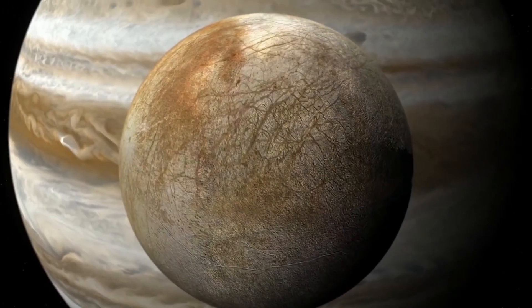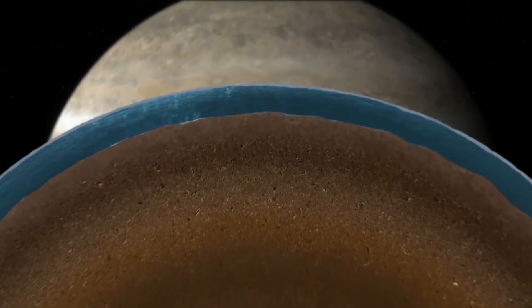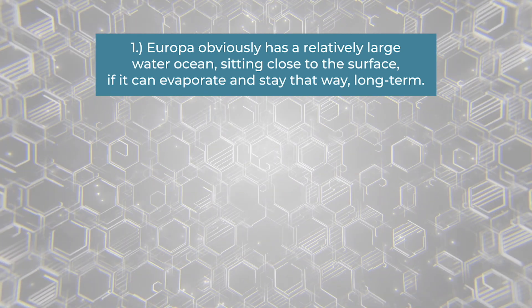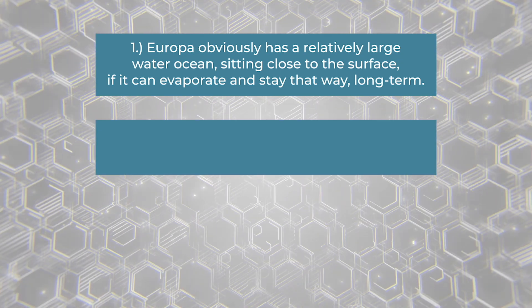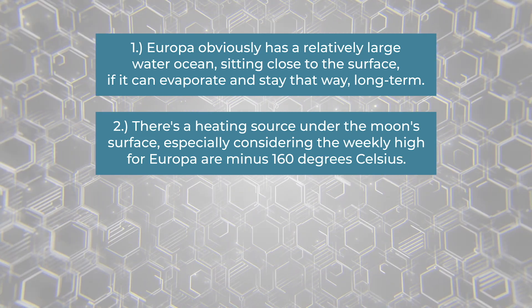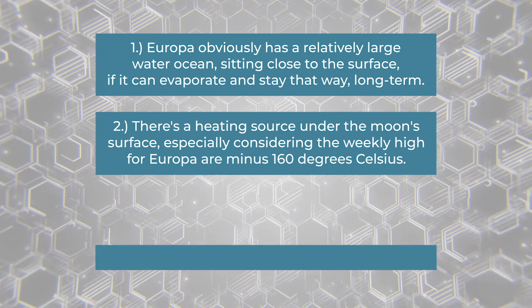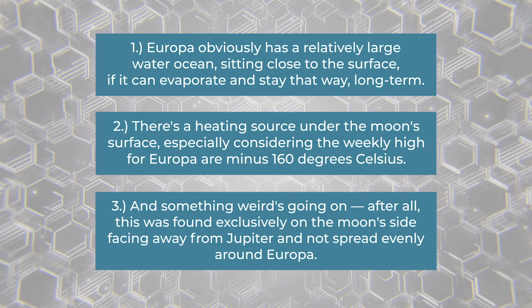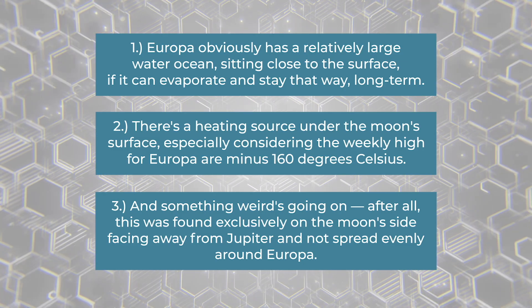This clue supported a few conclusions, now closer to being confirmed than ever. One: Europa obviously has a relatively large water ocean sitting close to the surface, if it can evaporate and stay that way long term. Two: there's a heating source under the moon's surface, especially considering the weekly highs for Europa are minus 160 degrees Celsius. Three: something weird is going on, as this was found exclusively on the moon's side facing away from Jupiter and not spread evenly around Europa.